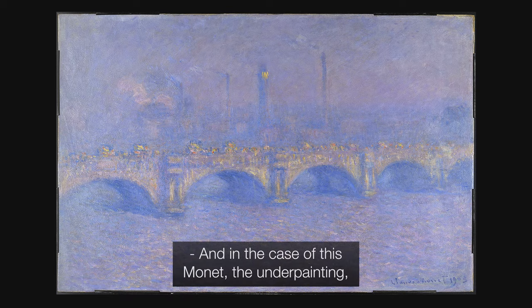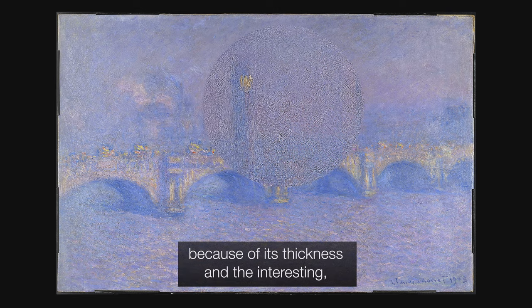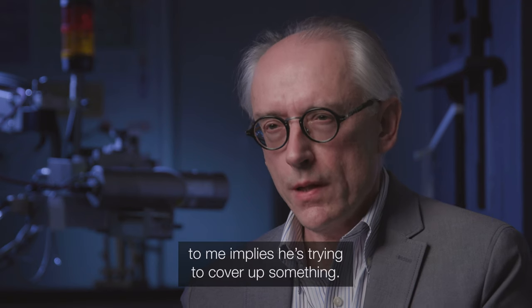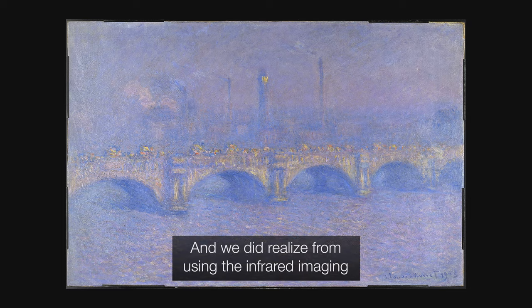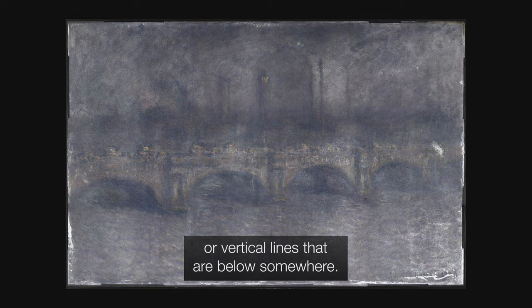In the case of this Monet, the underpainting — because of its thickness and the interesting, almost criss-cross, left-right short brushstrokes in a methodical fashion — implies he's trying to cover up something. And we did realize from infrared imaging that there are some other smokestacks or vertical lines that are below somewhere.